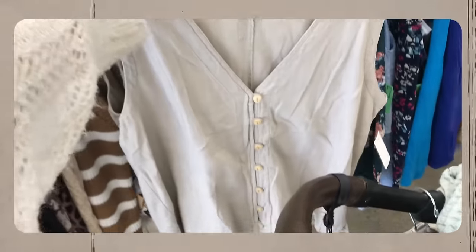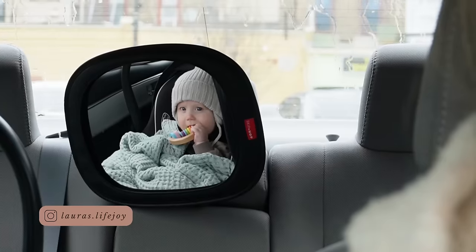Well, hello and welcome back to my channel! I'm so glad you've joined me — today we are going thrifting. It's been snowing all week even though it is officially spring, so we just needed to get out of the house. We just had coffee with a friend and I've got my little buddy back there with me.